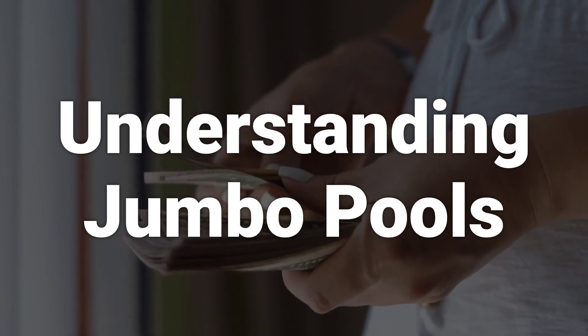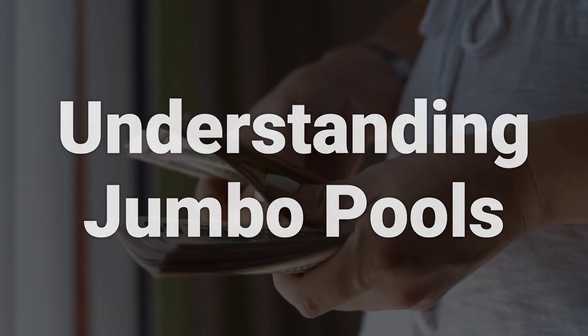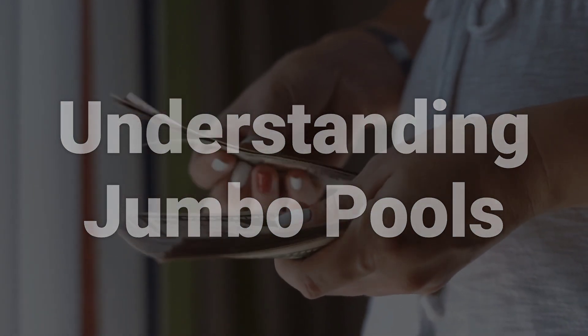Because multiple issuers back these pools, they are typically considered a safer form of mortgage-backed security investment.